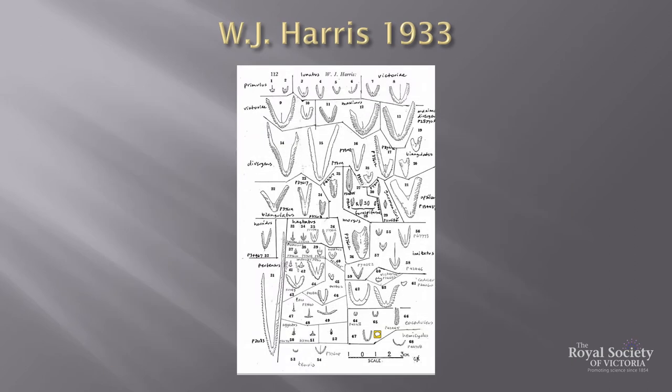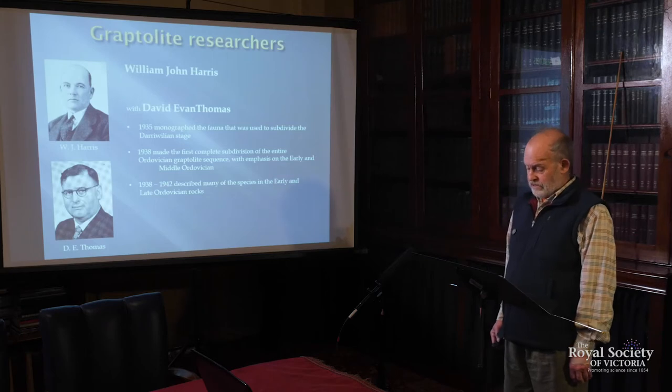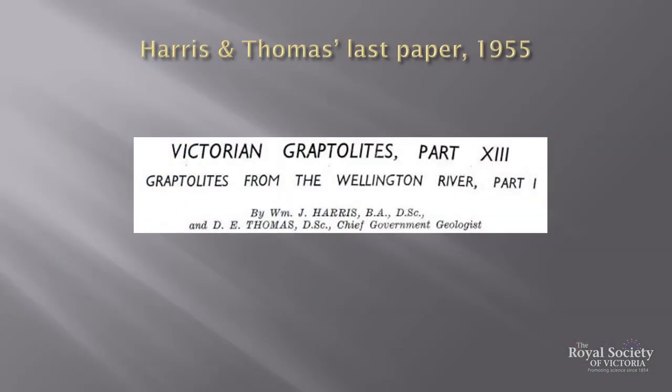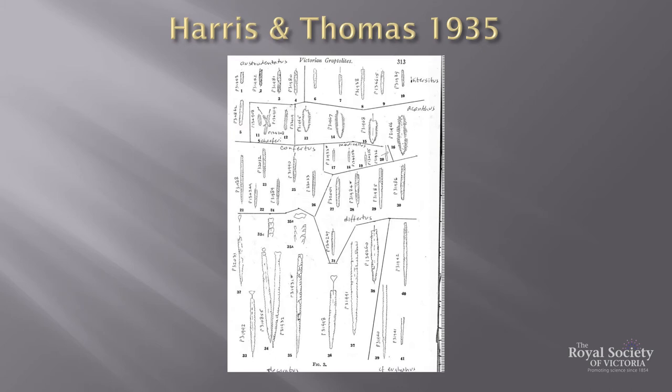His 1933 paper described and illustrated 27 taxa. In 1935, Harris was joined by David Evan Thomas, a geologist working in the Victorian Geological Survey. As a Welshman, Thomas was interested in Graptolites — and, as he told me, in rugby. He shared a passion for trout fishing with Harris, and quite a few of their joint papers resulted from trout fishing trips in Victoria's mountains. Their partnership lasted 20 years and finished with Harris's death. In their first joint paper in 1935, they monographed the fauna of the Darawillian — the middle Ordovician — mainly of the Bendigo region, describing 37 taxa, most of which are still valid today.